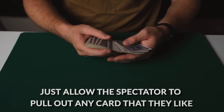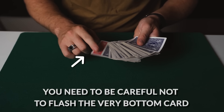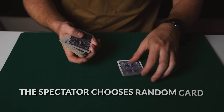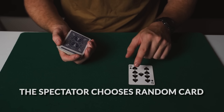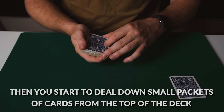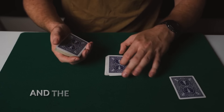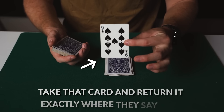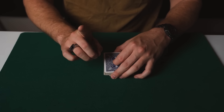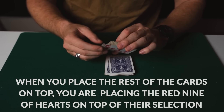The first thing you want to do is allow the spectator to reach in and pull out any card that they like. However you need to be careful not to flash the very bottom card because it's obviously red. The spectator reaches in and let's just say they choose this card here, which in this case is the nine of spades. They have a look at their card and then you start to deal down small packets of cards from the top of the deck and the spectator can say stop whenever they like. Let's just say they say stop here — you take their card and return it exactly where they say stop and then place the rest of the cards on top. Notice that when you place the rest of the cards on top you're placing the red nine of hearts on top of their selection.